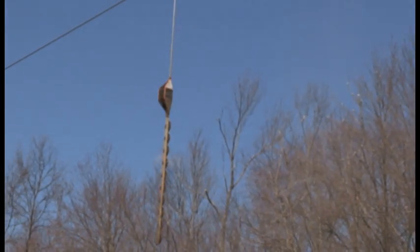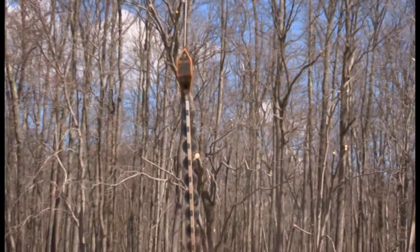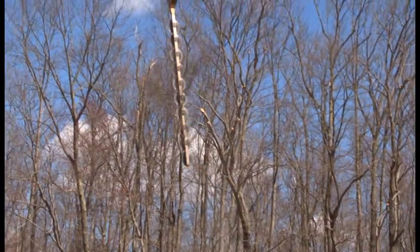This is also very environmentally friendly. We are able to trim these trees without having an impact to wetlands and environmentally sensitive areas, because we don't have to have large pieces of equipment. With the aerial saw, we can basically just trim from the air down without having to even work on the ground.